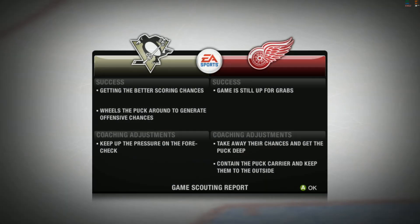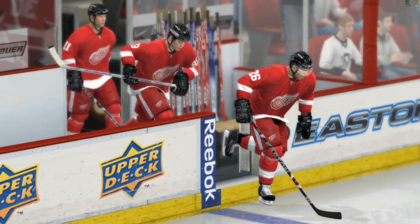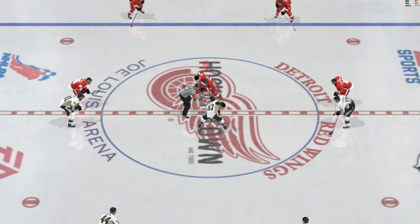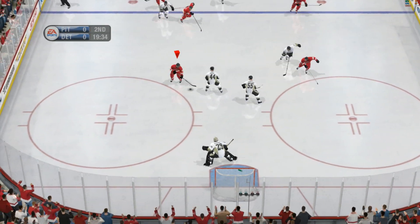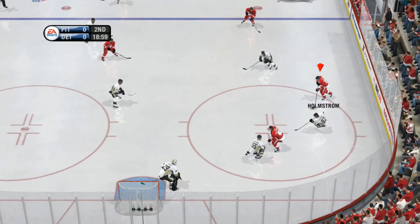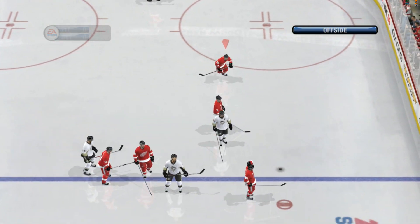Detroit's time of possession in that period didn't make any difference on the scoreboard. But listen — you wear people down when you force them to defend all of the time, and that time of possession could add up. Second period action underway — settle back and enjoy. Loose puck in the zone, he's got it. Breaks up the offensive opportunity as he poke-checks that one away. We'll get a whistle here — offside.